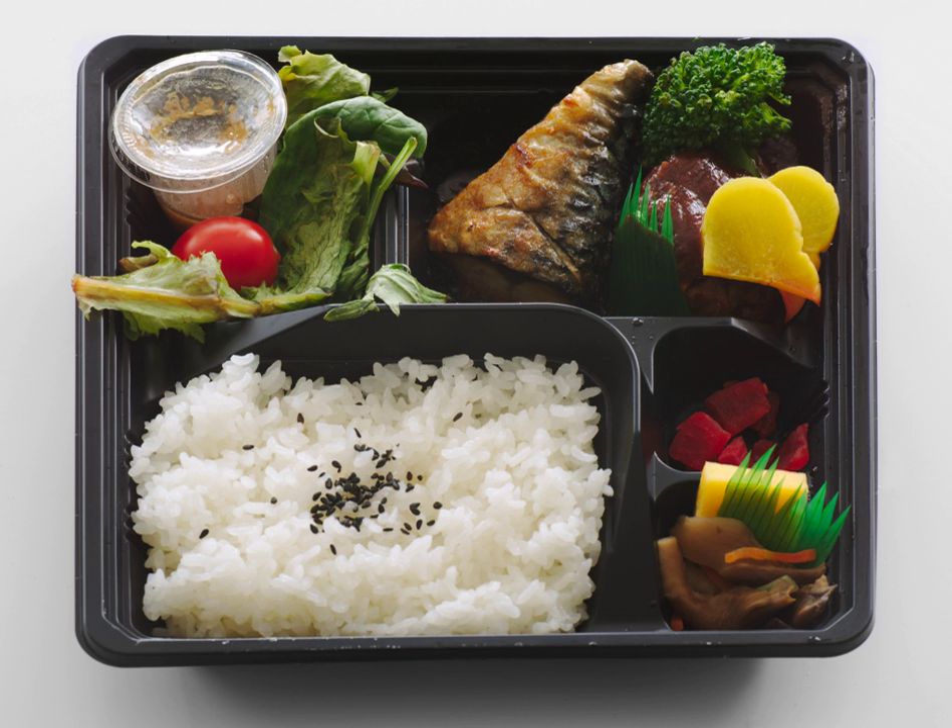In Japan, it is common for mothers to make bento for their children to take to school. Because making bento can take a while, some mothers will prepare the ingredients the night before and pack everything the following morning. It is often a social expectation of mothers to provide a nutritionally balanced and aesthetically pleasing meal, an expectation emphasized by society at large and common in nursery school institutions.